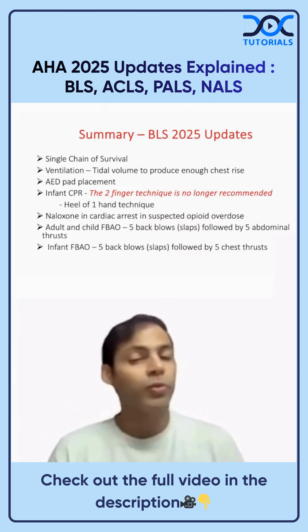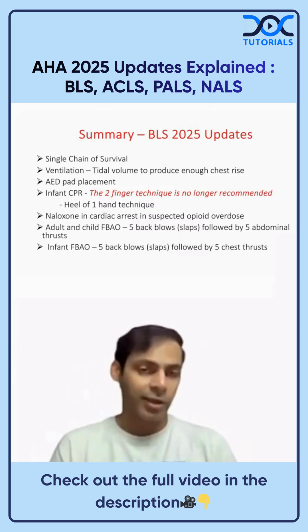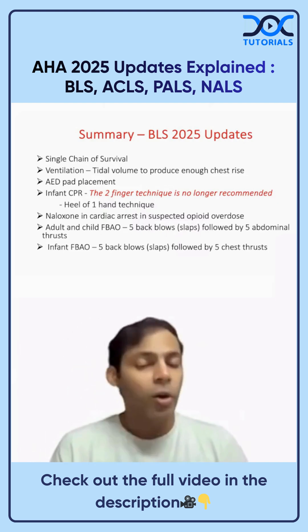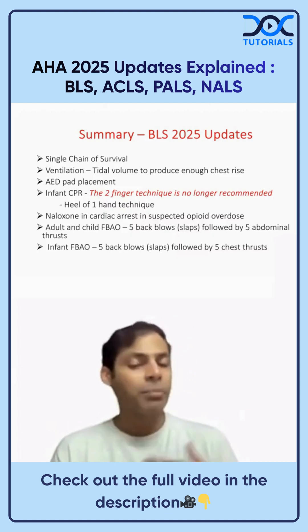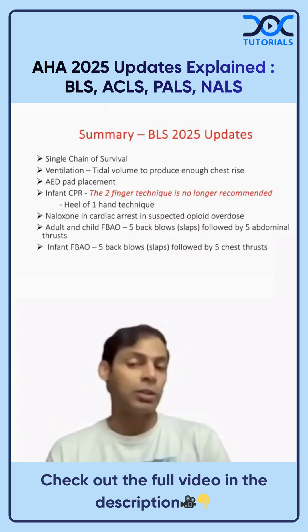For infant CPR, the two-finger technique is no longer recommended; the heel of one hand technique is now recommended. Additionally, naloxone in cardiac arrest can be given in suspected opioid overdose, provided it doesn't interfere with CPR efforts.